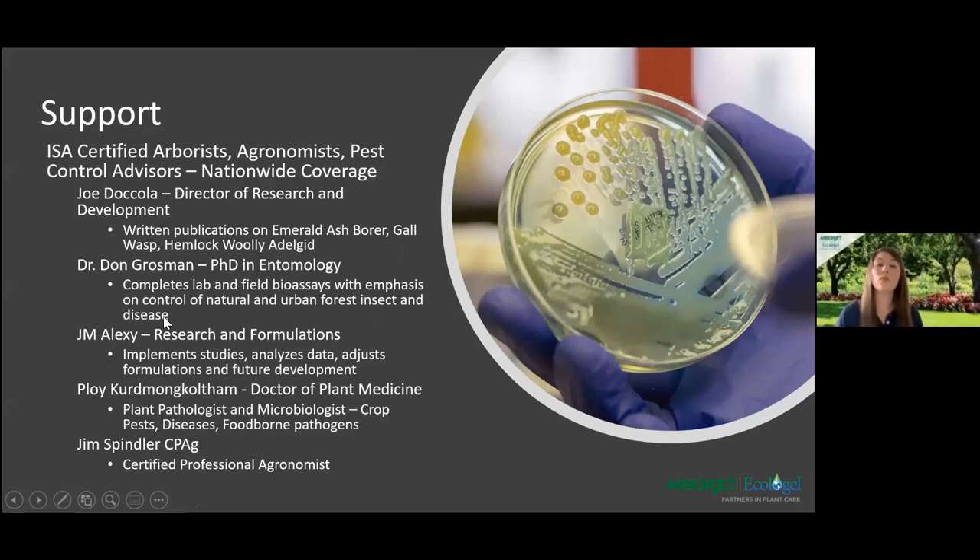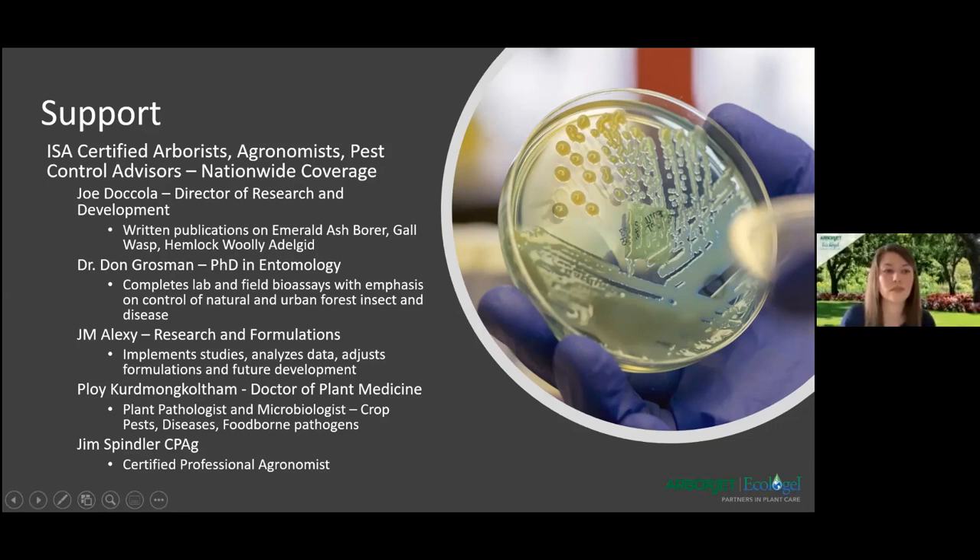We also have huge support — I am the horticulture specialist for Arviget and their horticulture sales rep, but we also have researchers, doctors, and PhDs in-house to help develop these products. I'll be happy to send you guys any data we have. If you have a specific pest you're dealing with, a certain problem or disease, we are here to help. Here's my contact information — if you have any questions after the webinar, you're more than welcome to text me, call me, or send me an email.